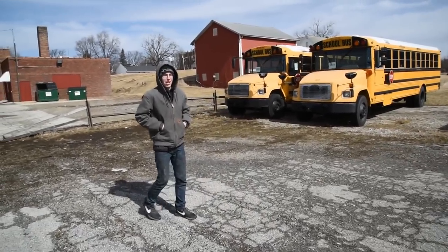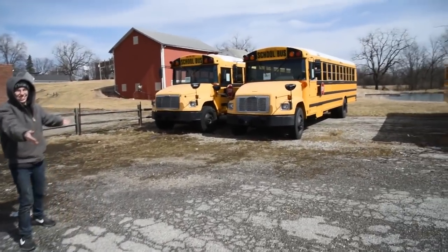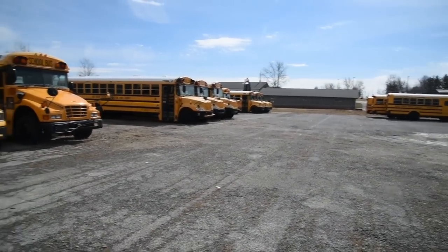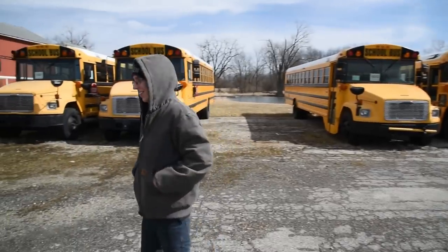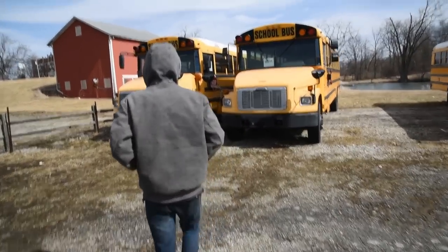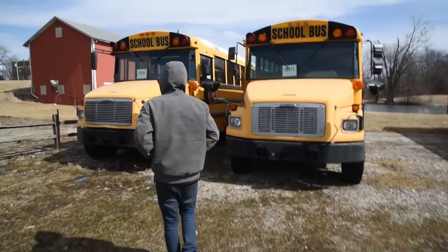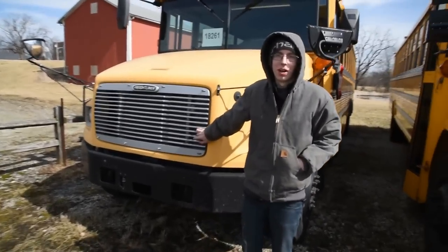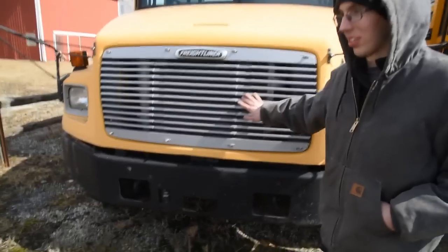We're at Curlin' Bus Sales, baby! Welcome to your new tow rig! Alright, so this is the first one — this is the one I thought we were going to buy. So we'll go inside so we can hear.